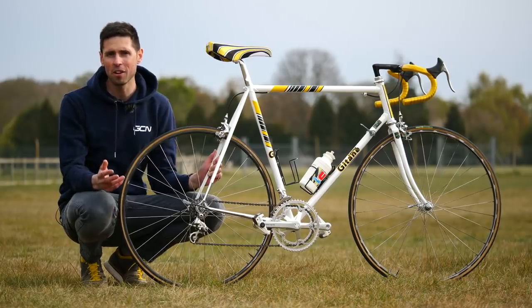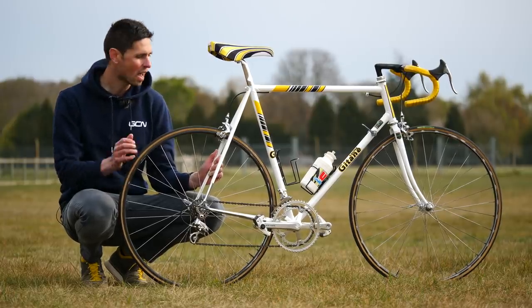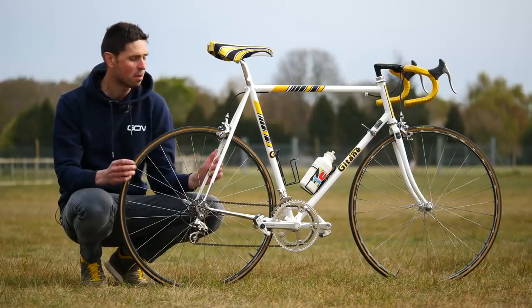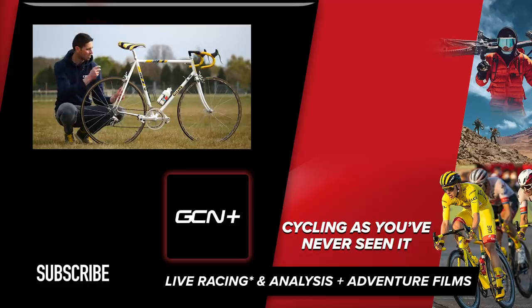At a time when technology is advancing at a blistering rate, it does highlight just how much of an iconic technology the Shimano Index System not only was but still is. Hope you enjoyed taking a closer look at the Shimano Index System — why not let me know your thoughts in the comments section below. Don't forget to subscribe to GCN Tech and hit the bell icon to be notified when we release other videos detailing more iconic Shimano technology.